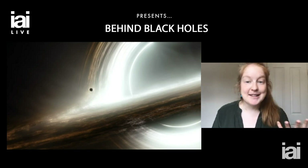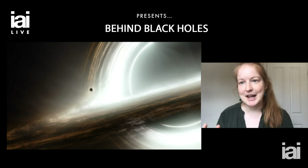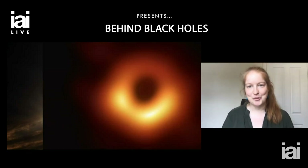Until about a year ago, that's all I had at my disposal. If I were to talk about black holes, I couldn't show anybody an actual image of a black hole. But that changed drastically about a year ago, when we finally got the first image of a supermassive black hole.